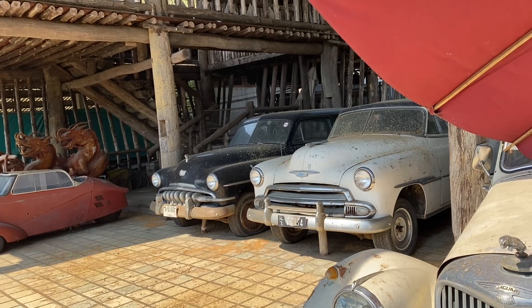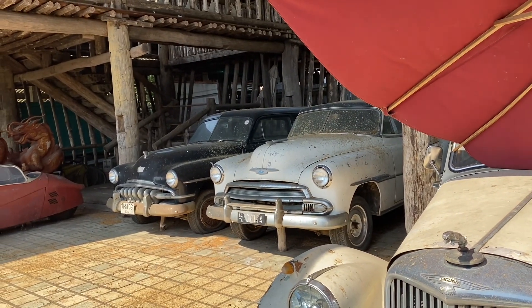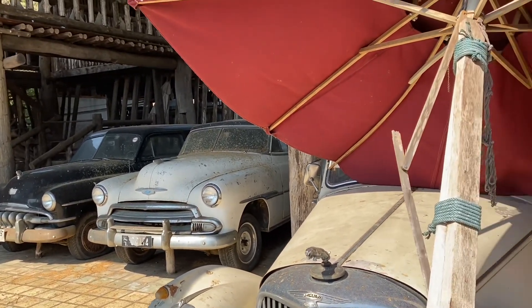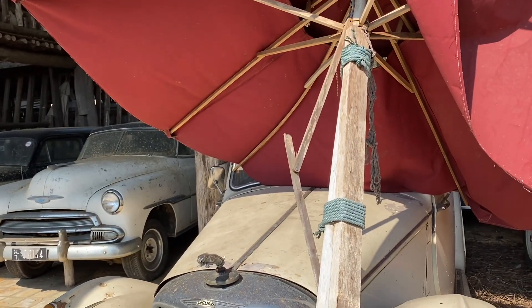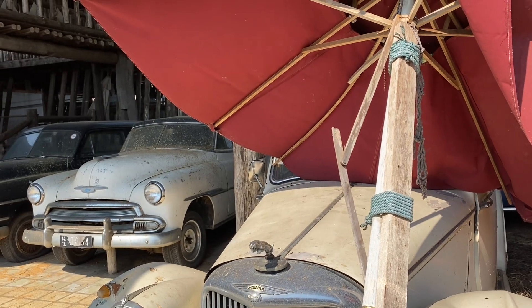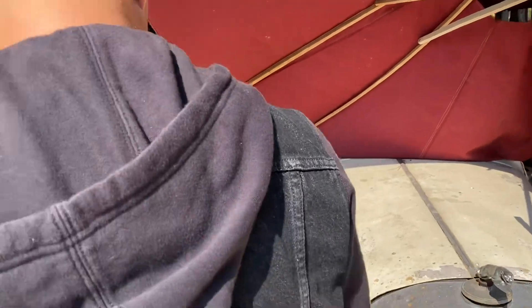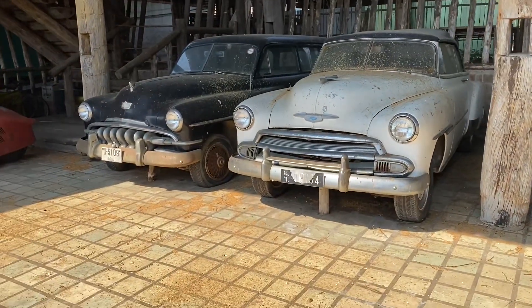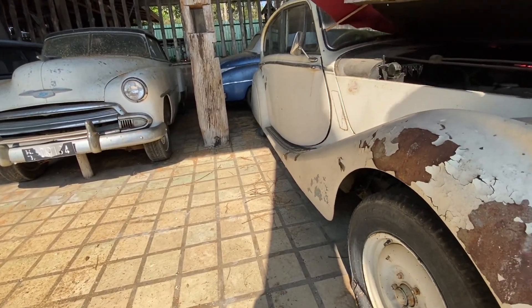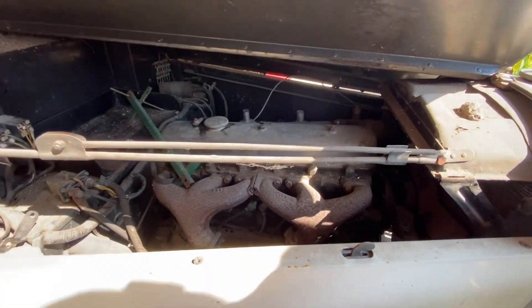Where did your dad get these? I'm not sure — locally I think, or maybe throughout Thailand. He travels a lot; sometimes he might find them in a yard or buy them from a home. That over there is a Jaguar with the old engine. We tried to open it but last time there was a wasp nest.